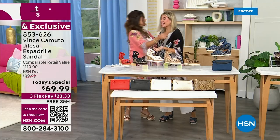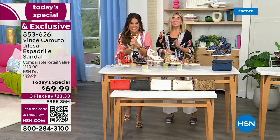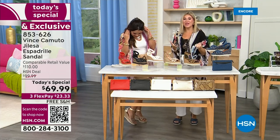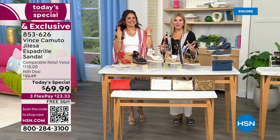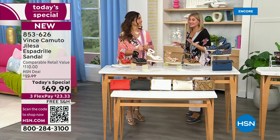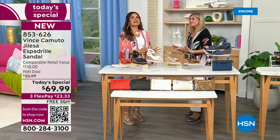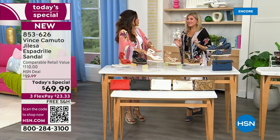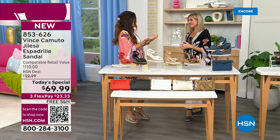Thank you for having me. Another Today's Special day with my favorite gal — so excited. We have the best Vince Camuto lineup. This espadrille is honestly everything. So comfortable — that's my big thing. I'm not teetering around, I'm not up on my tiptoes. I can actually move my feet and my toes in this.